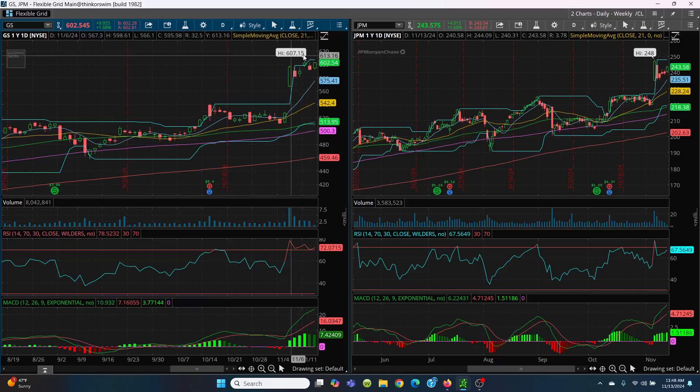So if it breaks out at 607.15, then it can run up higher. But if it can't, you're going to have some sideways action.